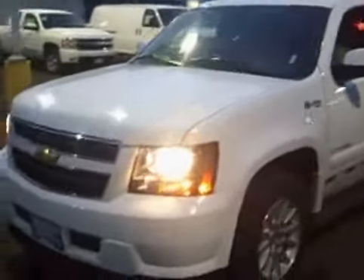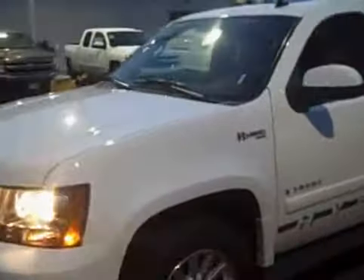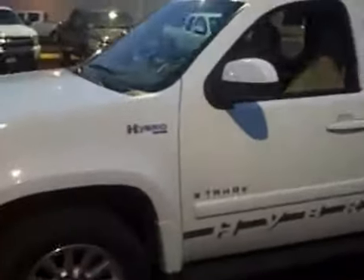Chad, I just want to thank you first off for considering Ron Tonkin's Chevrolet. And here's the video I promised you of the 08 Chevy Tahoe Hybrid.